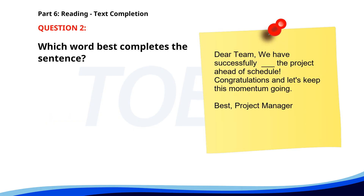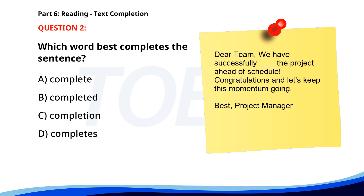Number two. Dear team, we have successfully ___ the project ahead of schedule. Congratulations, and let's keep this momentum going. Best, Project Manager. A. Complete. B. Completed. C. Completion. D. Completes. The correct answer is B. Completed.